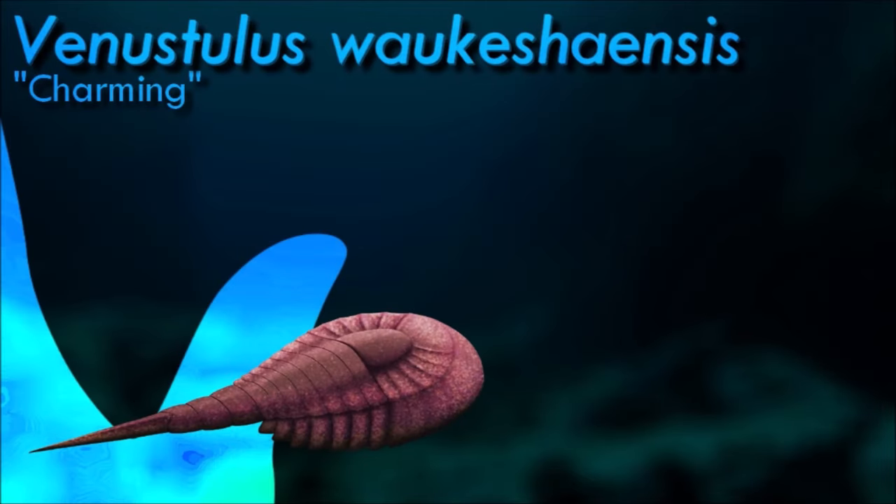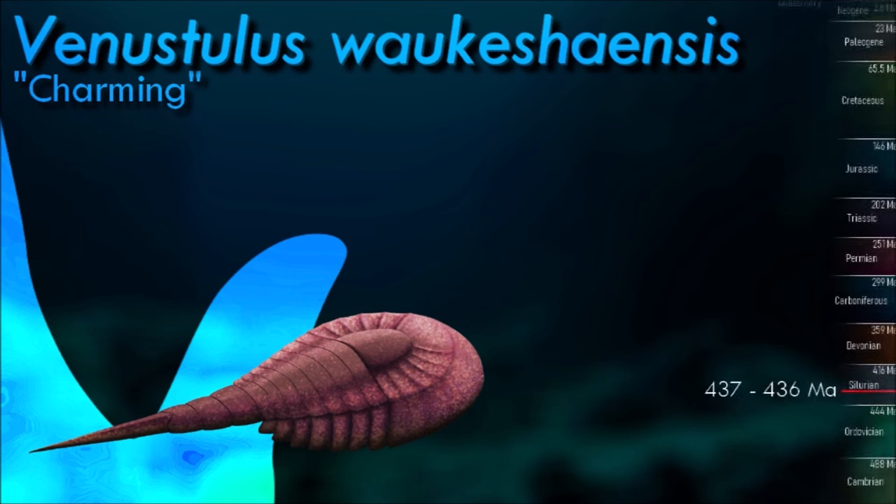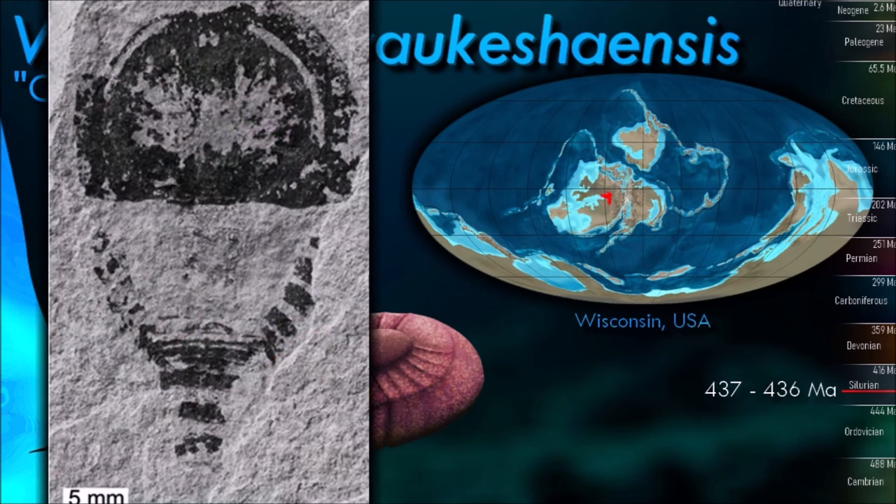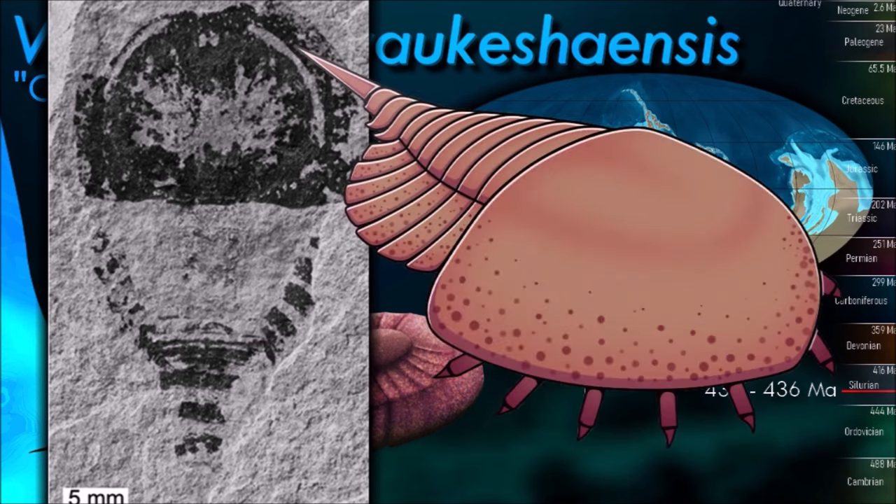The synziphosurines were ancient marine chelicerate arthropods that were traditionally thought to be early representatives of the horseshoe crab lineage, but more recent studies have shown them to occupy a slightly more basal position on the chelicerate evolutionary tree. Venustulus was one of the earliest known synziphosurines; it had six pairs of appendages on the underside of its body, with the first pair modified into chelicerae and the rest being walking legs. It also appears to have been blind, lacking any evidence of eyes despite its fossils being fairly well preserved, suggesting it lived in dark murky water or burrowed in seafloor sediment.